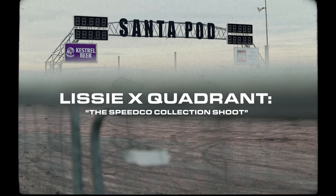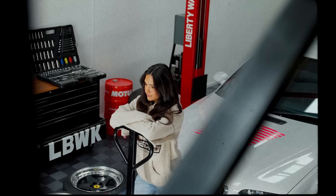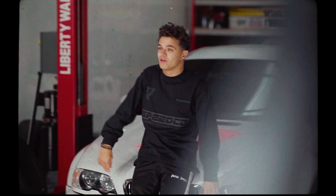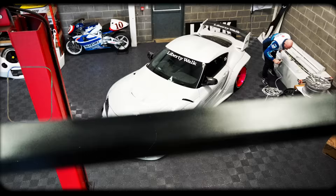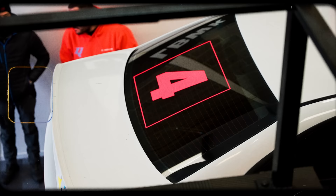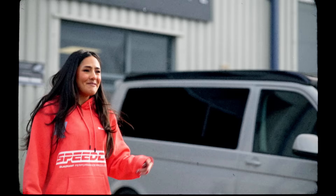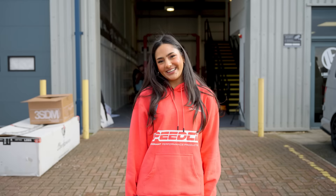Hi everyone, welcome back. I'm Lissie McIntosh and I'm here at the Quadrant Speedco shoot for their new drop. I'm so excited to be part of the shoot and be collaborating with Quadrant. So welcome to the behind the scenes of the shoot. We're here today in a beautiful garage — I'm sure you can see some really cool drift cars behind me. That's actually because we're going to be bringing them over to the Santa Pod Raceway later on and apparently driving some of the cars. Apparently I'm getting in one of them. But come with me behind the scenes for the entire day — I can't wait to show you guys what we're going to get up to.